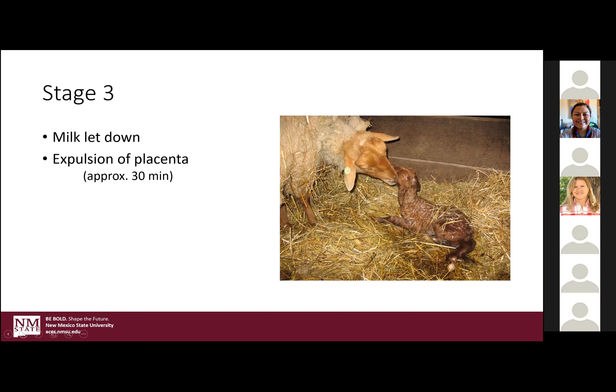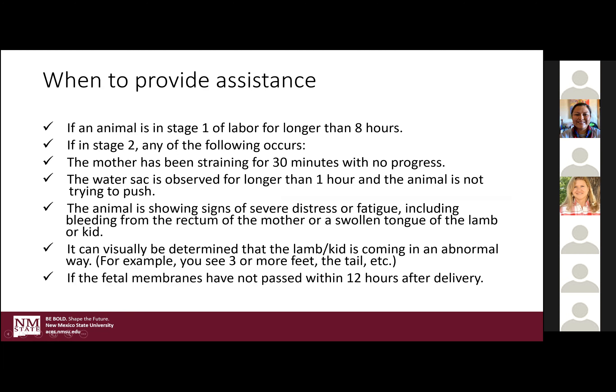When to provide assistance: if an animal is in stage one for longer than eight hours and is still showing all the signs but not expelling that water sack, that's a concern. The nightmare for this stage is when the water sack has ruptured inside — you can't tell it's already ruptured, and in that scenario observation is key but the end result is usually not the greatest.